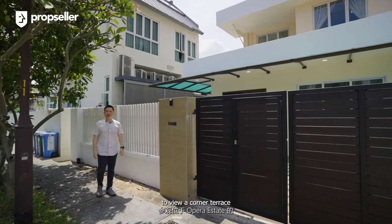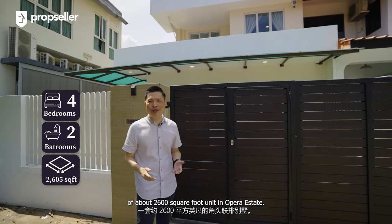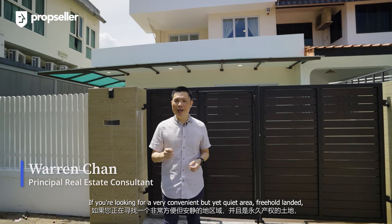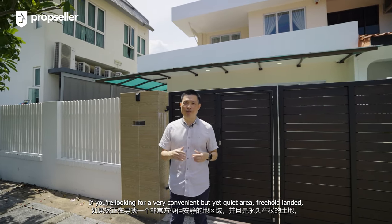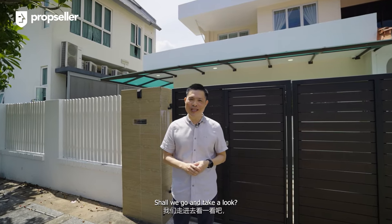Today we are in District 15 to view a corner terrace of about 2,600 square foot units in Opera Estate. I'm Warren Chan, Principal Real Estate Consultant of PropSeller. If you are looking for a very convenient but yet quiet area, freehold landed, this is a property you should not miss. Shall we go and take a look? Let's go.